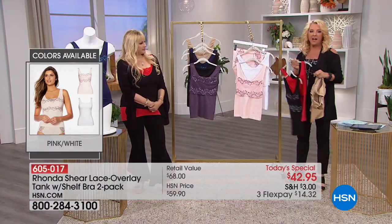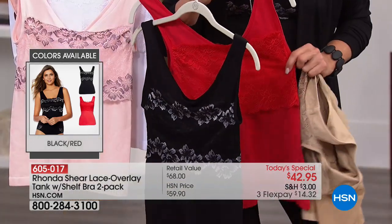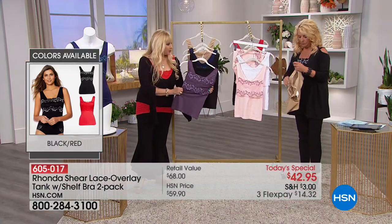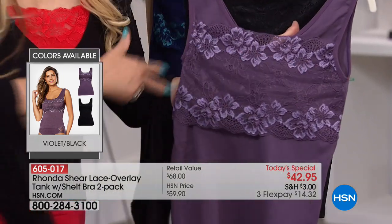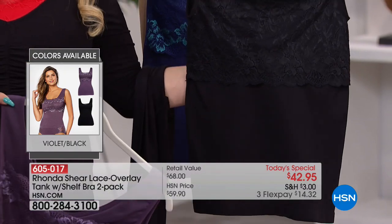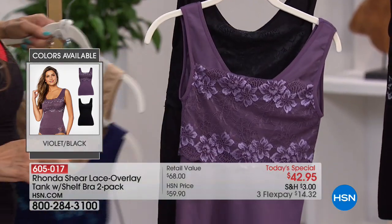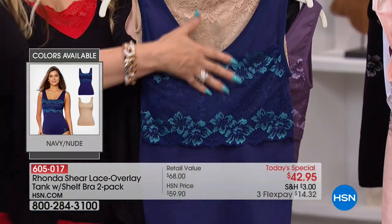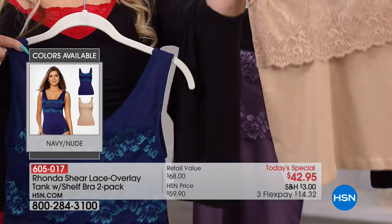Here are the colors available tonight: I'm wearing the black with a lighter color accent, and Rhonda is wearing the solid red. Then there's a gorgeous violet with a lilac lace, the black on black which reads like a black bandeau, and my personal favorite — a deep cobalt navy with a pop of teal. And this is also how you get the gorgeous nude.